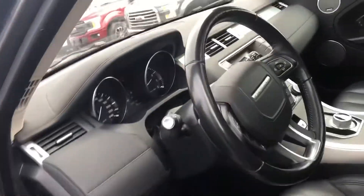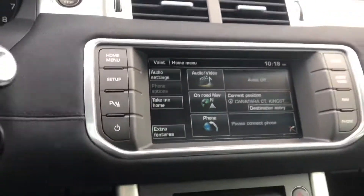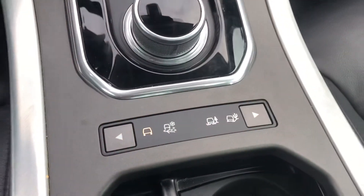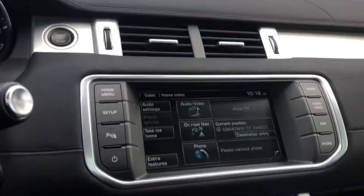Coming inside now, it's got keyless entry, air, cruise, tilt, power windows, power locks. There's the kilometers on it, there's the screen. It's got Bluetooth as well, and of course it is all-wheel drive and you're basically tuning into what terrain you're in. It's got nav as well.